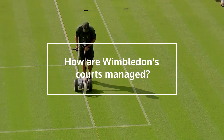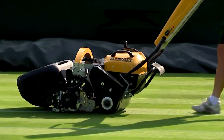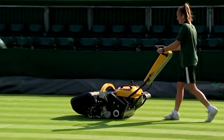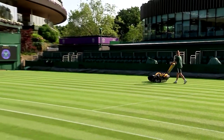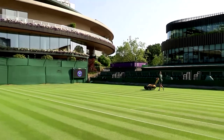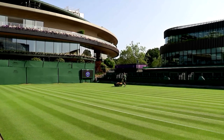So how are Wimbledon's courts managed? Grown from 10 metric tons of seed each year, renovations for Wimbledon's grass courts begin the previous September. As June nears, the grass is mowed to an exact quarter-inch high, which Wimbledon says is the ideal for both play and its survival.